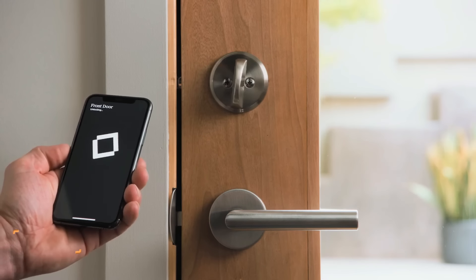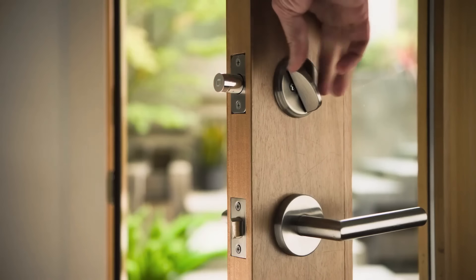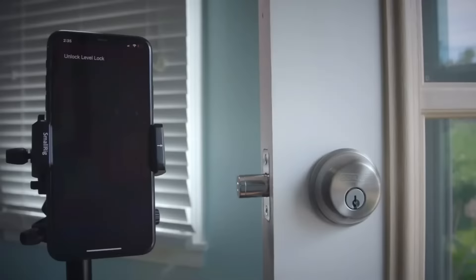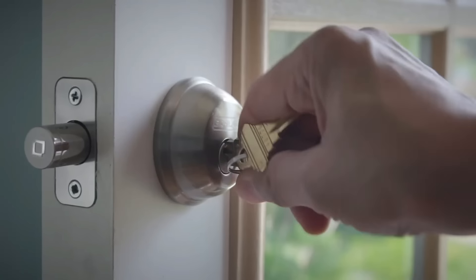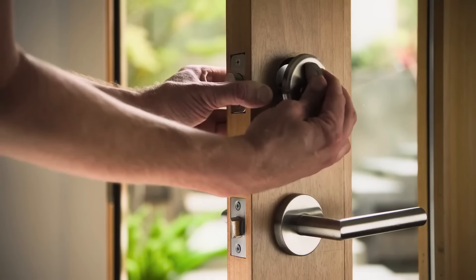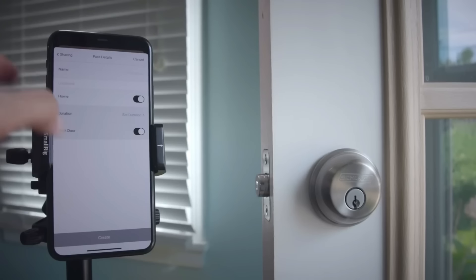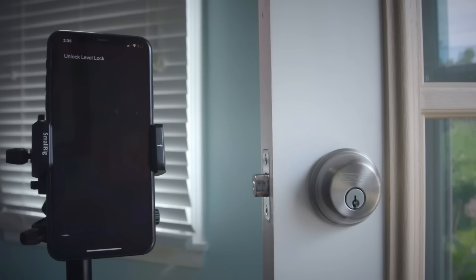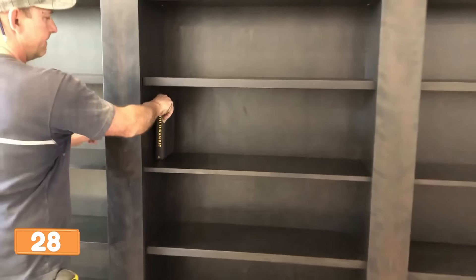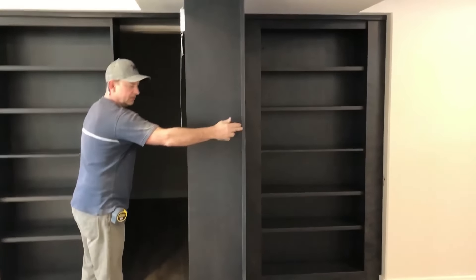Level Bolt is like the James Bond of smart locks — sleek, stealthy, and super secure. This tech ninja transforms your boring deadbolt into a high-tech guardian with no bulky hardware in sight. Its six-stage steel gearbox is like Fort Knox for your home. Installing it requires just a screwdriver, and it plays nice with iOS, Android, and Apple HomeKit.